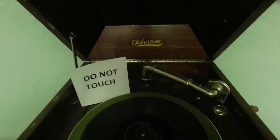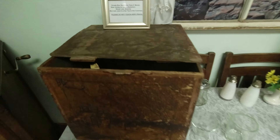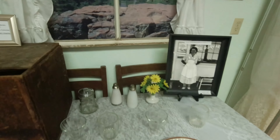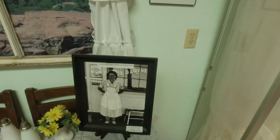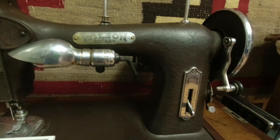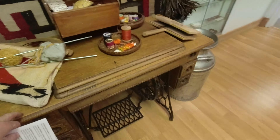We got a Silvertone phonograph here, and a very ornate box. Got some fake pancakes and fake eggs — because she worked in the cafe, so there's cafe stuff. Here's her wedding dress. A quilt on the wall. A Wilson rotary sewing machine — I may have never seen one of these. And there's another sewing machine in this cabinet but I can't see what it is.